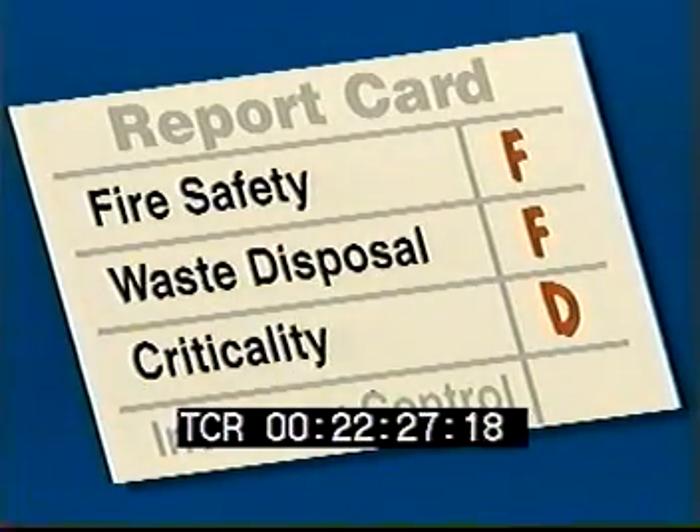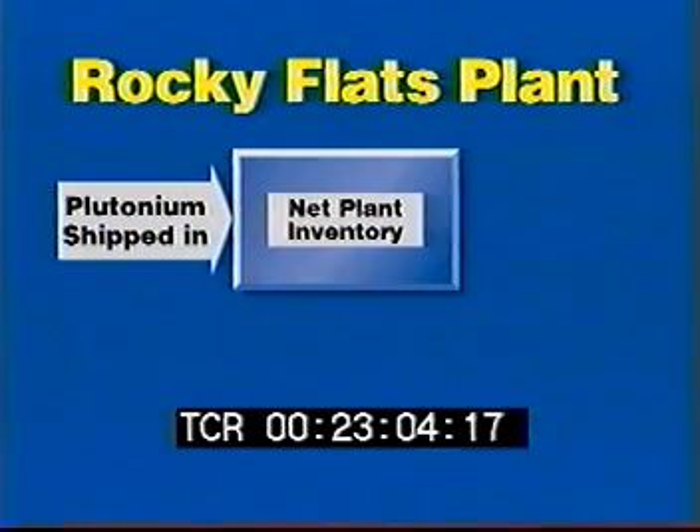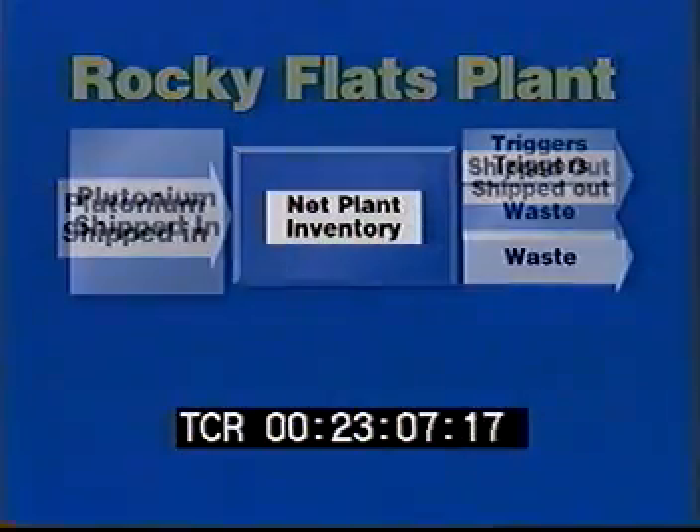The only reason it's not an F is that fortunately, no uncontrolled criticality event is known to have occurred there. The final area of management performance we will examine is inventory control. Plutonium is both valuable and dangerous. It is important to know how much plutonium is on site and where it is at all times. This takes meticulous inventory control. As a key ingredient in nuclear weapons, plutonium is far too dangerous to lose track of. The plant is supposed to record how much plutonium is shipped in, how much is inside the plant, and how much is shipped out in either weapon parts or in waste.